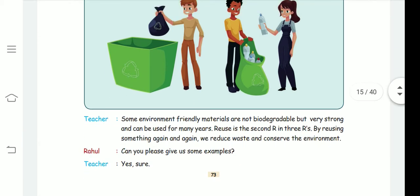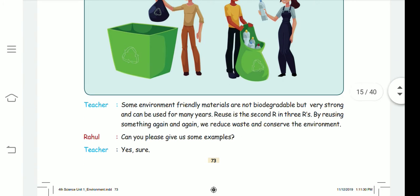Some environment-friendly materials are not biodegradable — they cannot be decomposed or composted. The second R is reusing: using something again and again. For example, paper can be made into new things multiple times.